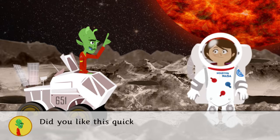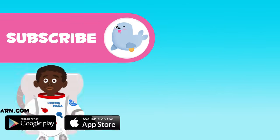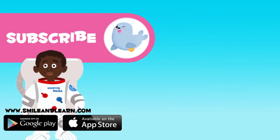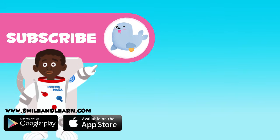Did you like the quick trip around Mercury? Now you can go back to Earth to share all you've learned. Have a good trip! Wow, what a trip! We have learned so many things about this planet! Do you want to keep learning? Click on the seal and subscribe to the Smile and Learn channel to keep up with the new adventures!